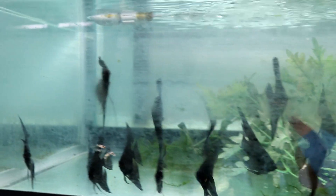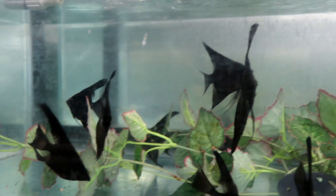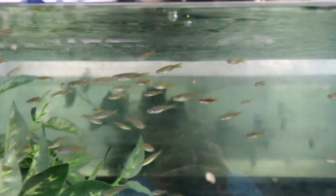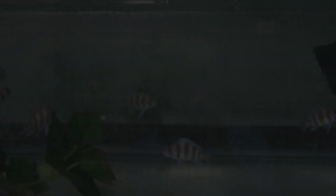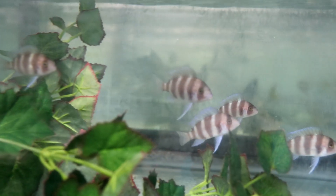Here are some good looking black angels. Here's something I've never heard of — a chopra danio. And here's some red frontosa; I've never heard of that either — I guess they just have a tiny shade of red to them.